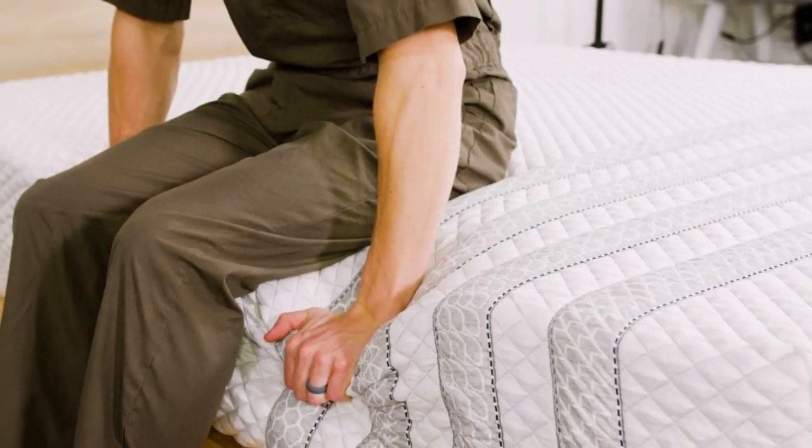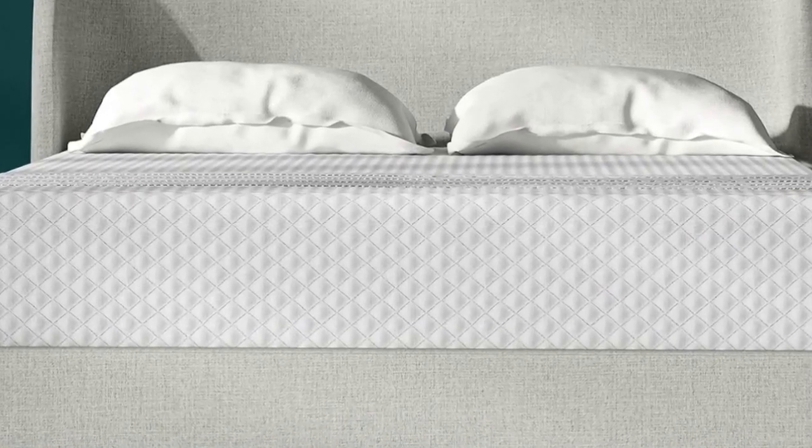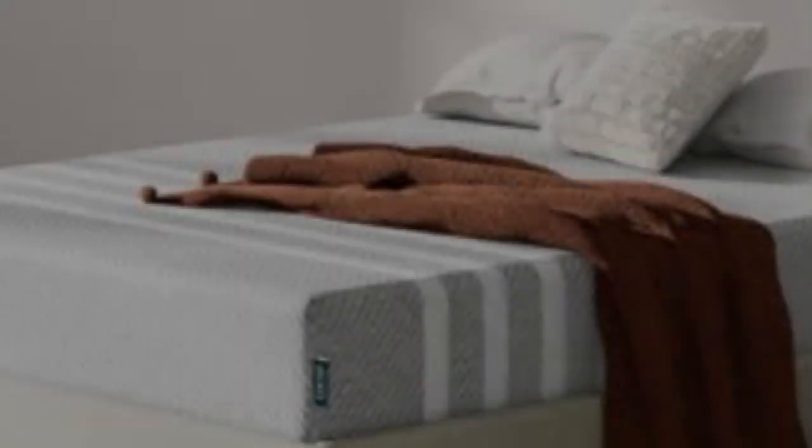Cons: Off-gassing smells can be strong after the mattress is unboxed. May not be supportive enough for back and stomach sleepers over 230 pounds.